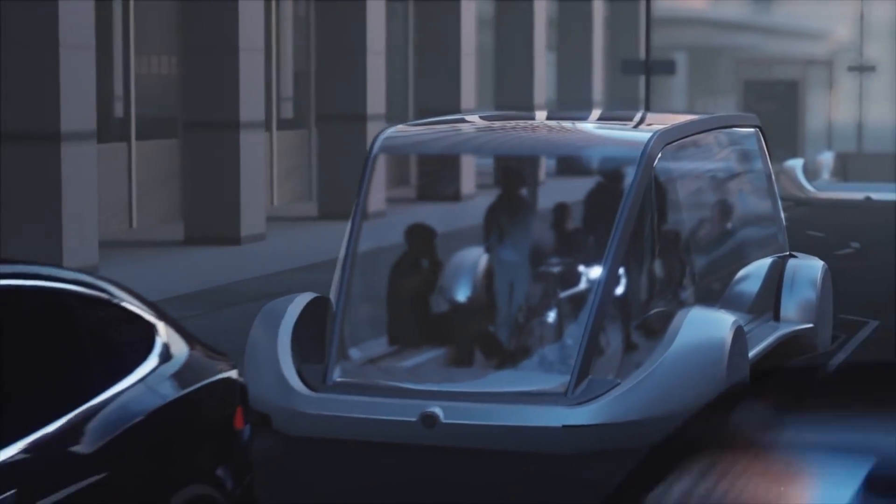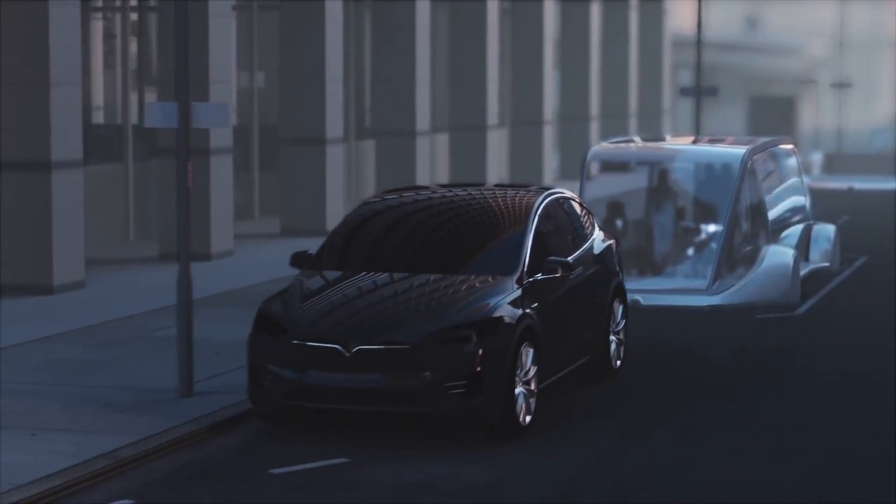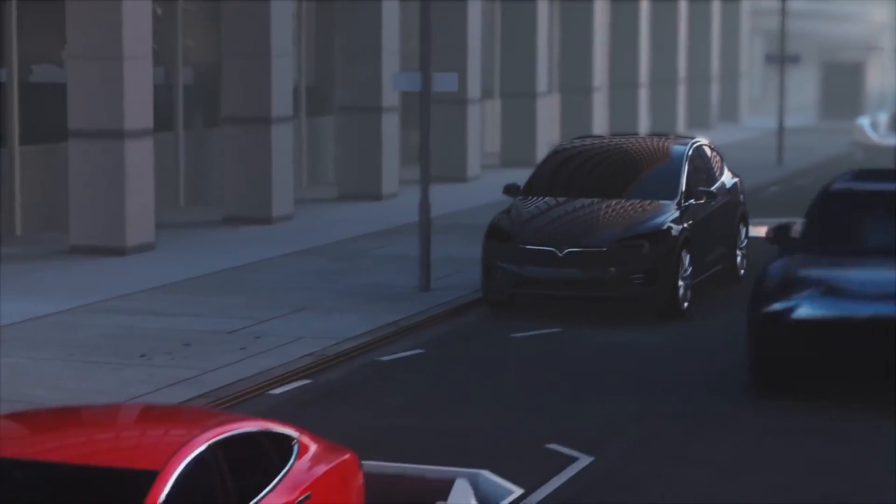Another cool thing in the video is you can see the micro bus — all glass with people inside. It's Tesla's vision of the future, with all these tunnels underground.